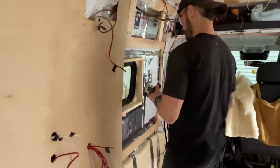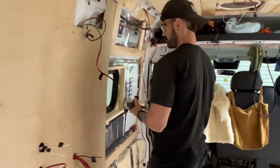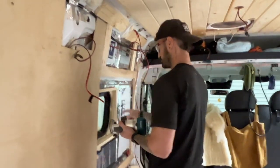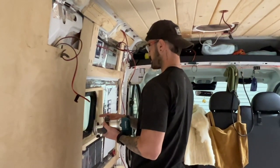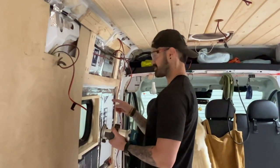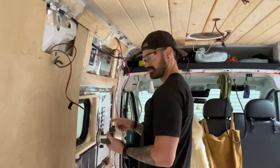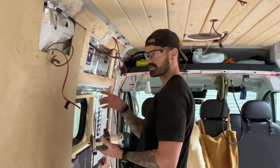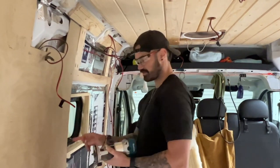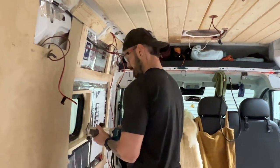We go backwards — which way did he say? Outer router — counter clockwise if you're on the outer. We're on the inner, so we're going with the clock. Wait, what did you just say?